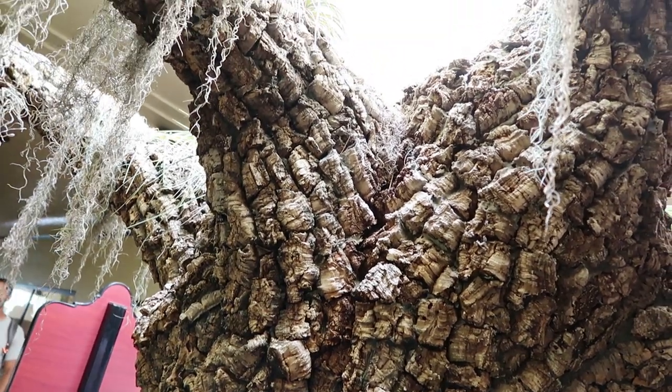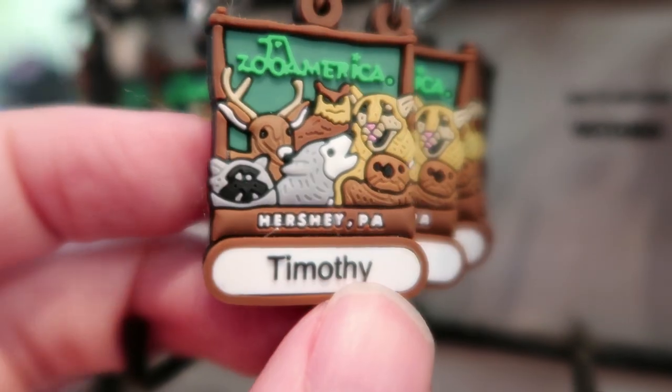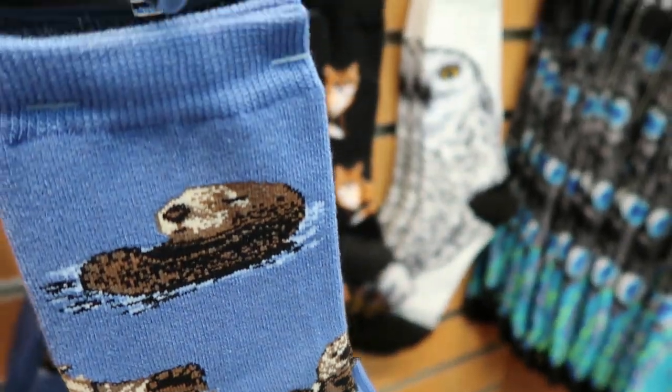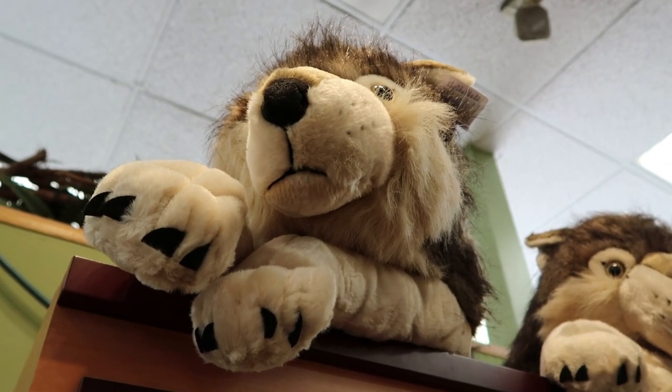You've got bears, prairie dogs, and an aviary. It's actually the gift shop that you enter first here, which is a really tight, compact little gift shop, but it's got a lot of little creatures hiding in it.